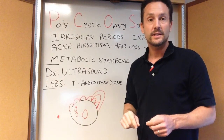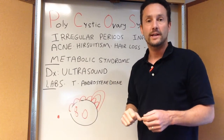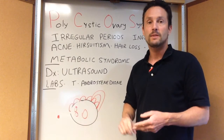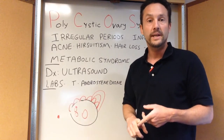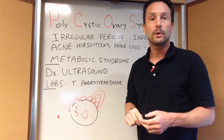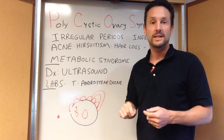Metabolic syndrome in an older obese person is the same issue in somebody with PCOS. They have elevated insulin levels and insulin resistance, elevated blood sugars — oftentimes fasting — and may fail a two-hour glucose tolerance test. They tend to be obese, with high triglycerides and low HDL cholesterol. All the same things we look for in an older person diagnosed with metabolic syndrome, we also look for in a younger person as part of the complex of PCOS.